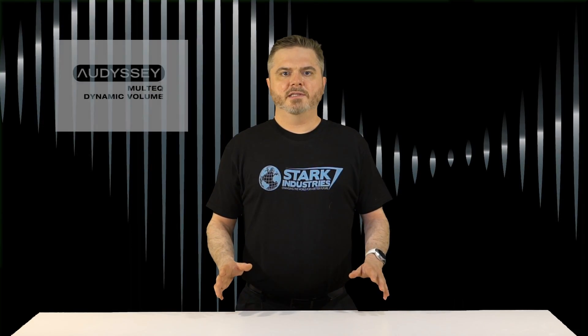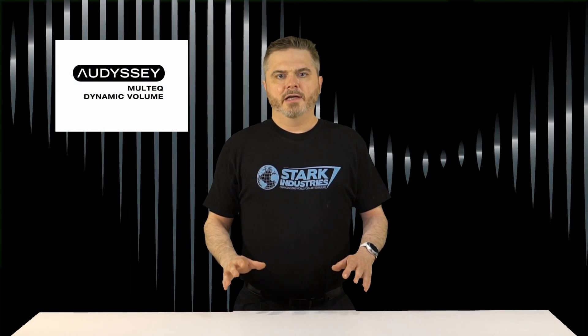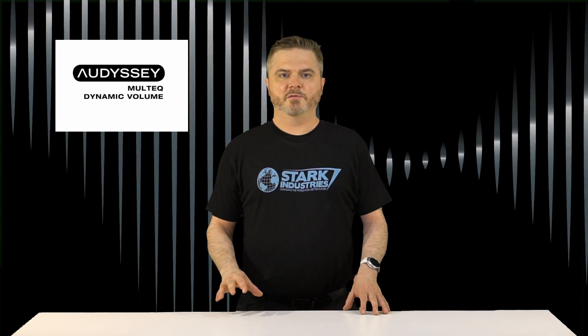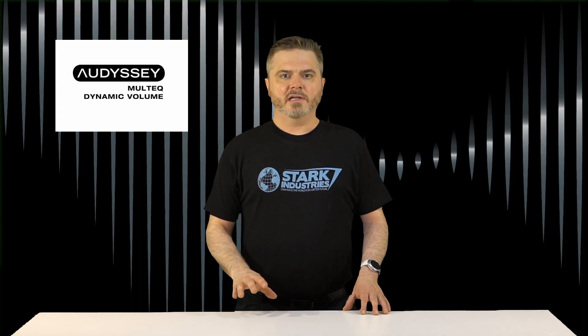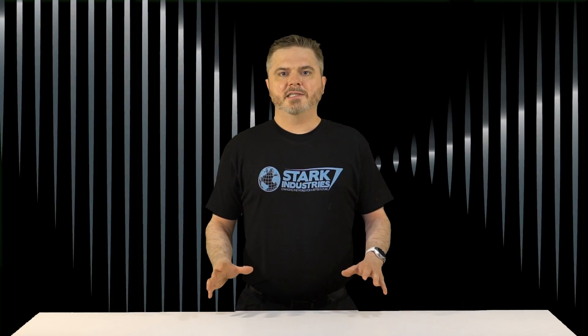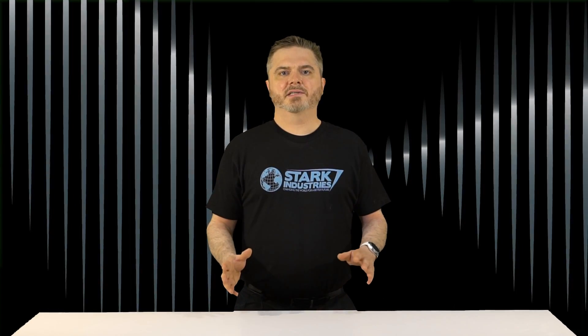Marantz's newest AVRs come equipped with Audyssey MultEQ Room Correction, which evens out the peaks and dips in frequency response caused by different room acoustics. A setup assistant offers an interactive means to ensure your system is configured correctly the first time around. Furthermore, the NR1609 works with the $20 Audyssey MultEQ Editor app, which lets you customize the room correction to your specific needs and tastes.